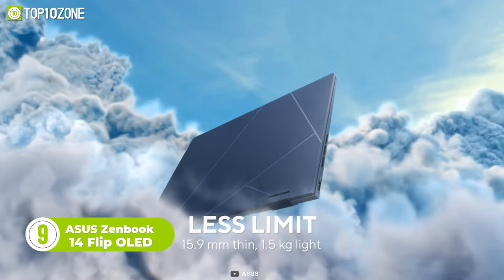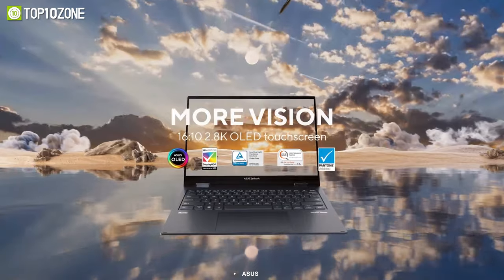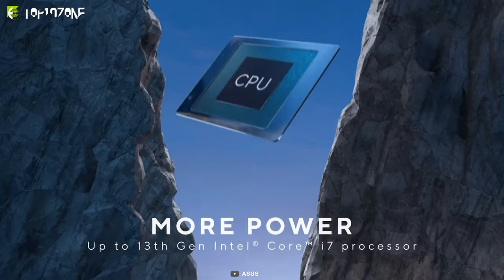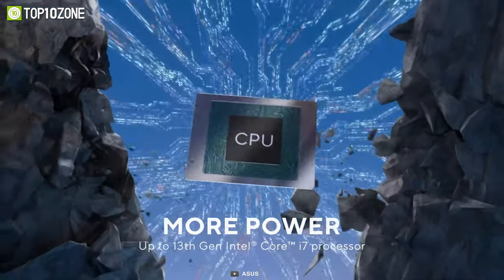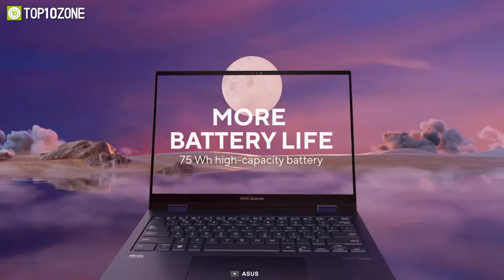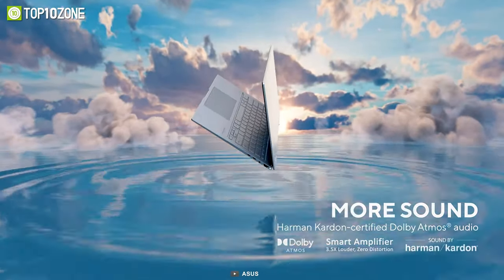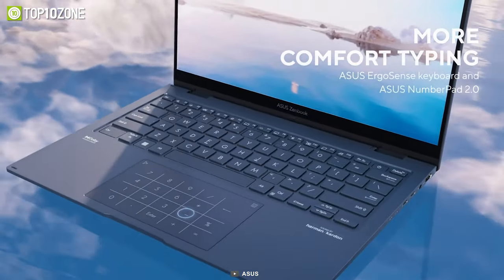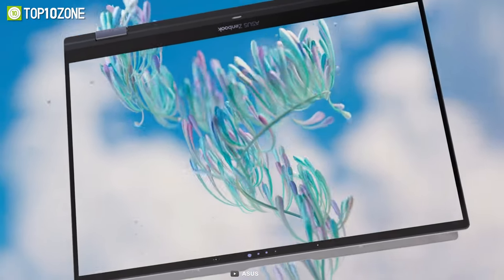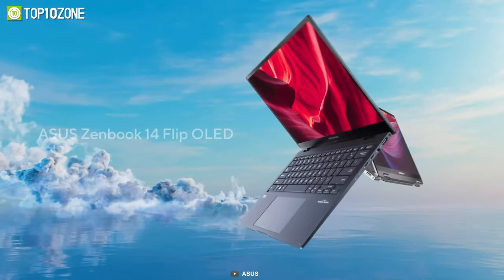Now, this right here is the all-new Asus ZenBook 14 Flip OLED, a powerful laptop featuring a 360-degree rotatable hinge. It has a 14-inch OLED display with a 2.8K resolution, a 16 by 10 aspect ratio, and a TUF certification with 100% DCI-P3 gamut. It is powered by the 13th Gen Intel Core CPU with Iris Xe integrated graphics and is equipped with up to a 1TB SSD and 16GB of DDR5 RAM. The laptop also features a long-lasting 75-watt-hour battery and all the essential ports including a USB 3.2 Type-A port, an HDMI 2.1 port, and two Thunderbolt 4 connections. It also has Wi-Fi 6E, an Asus ErgoSense keyboard, and a Harman Kardon certified audio system. It has undergone military-grade testing to guarantee its longevity, and it also supports an optional Asus Pen 2.0 stylus, making it ideal for taking notes and drawing.